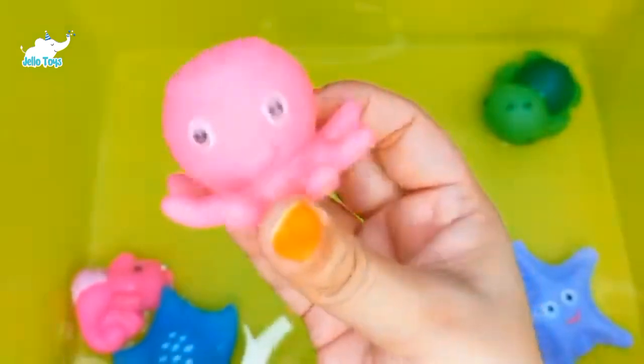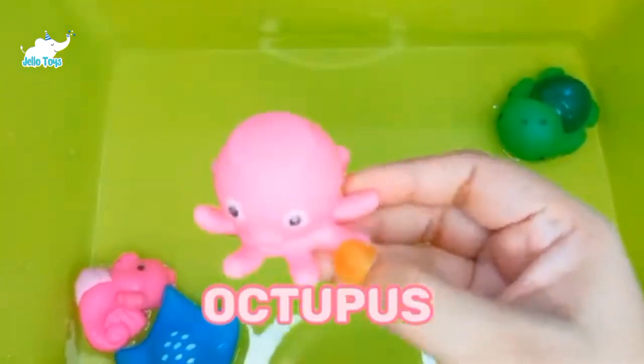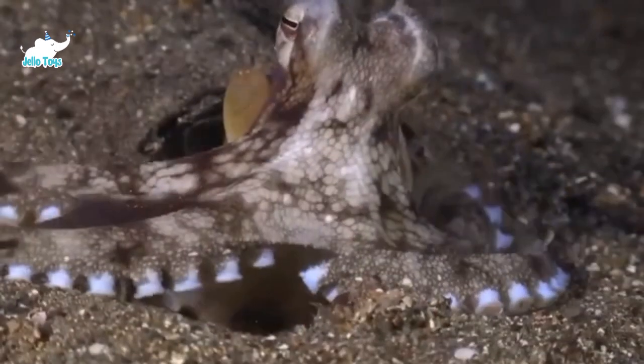Octopus. The smallest octopus is about the size of 2 inches. An octopus can also change color quickly depending on its surroundings.